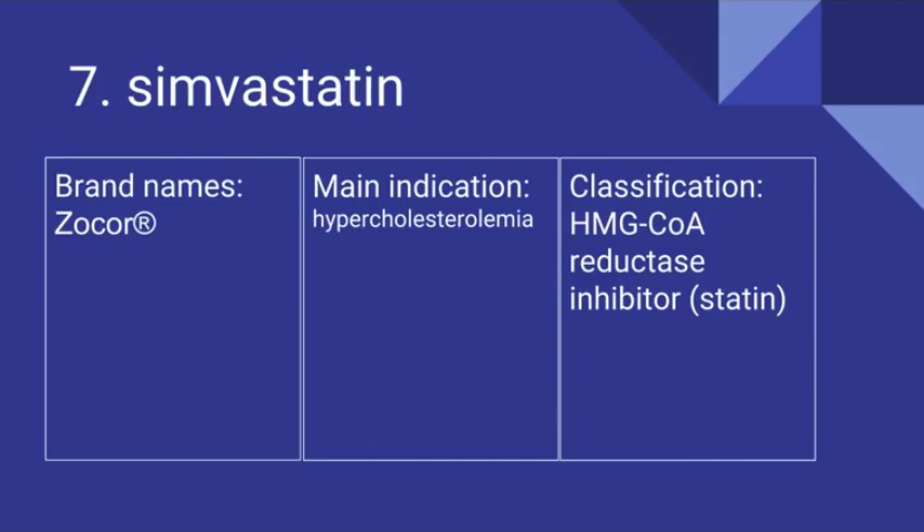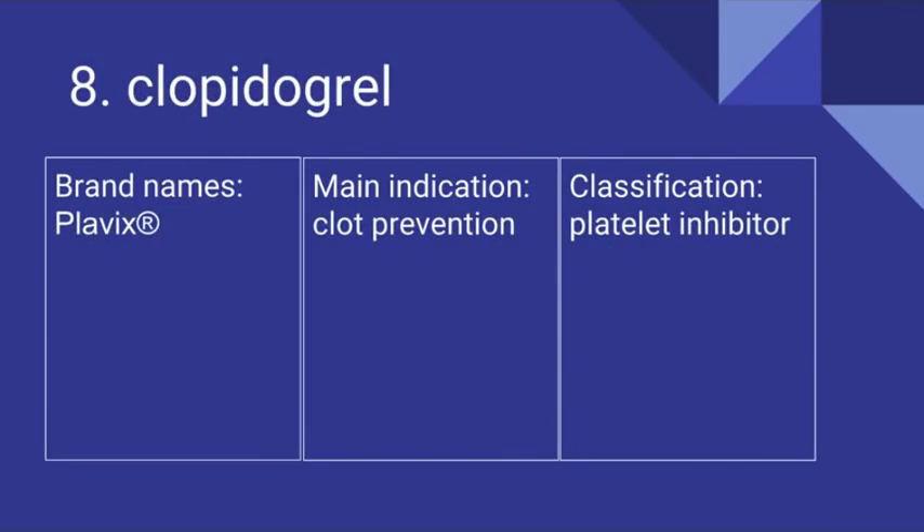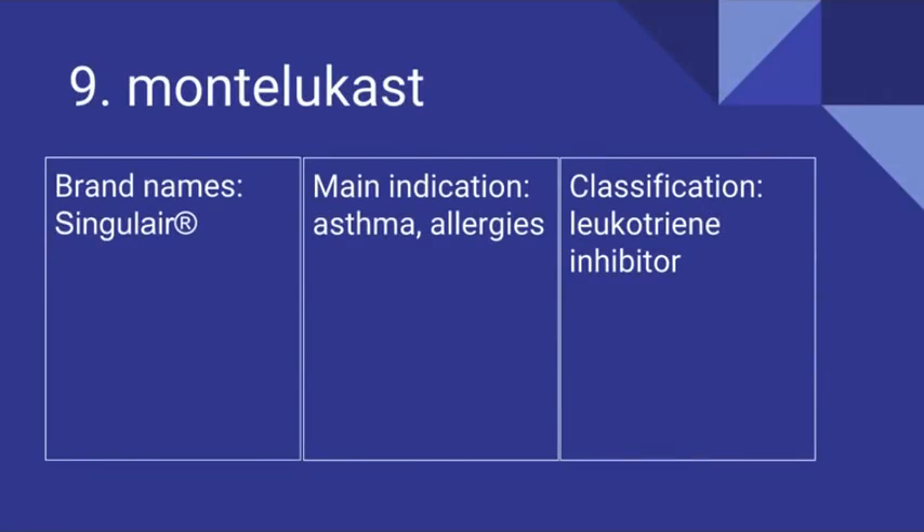Number 8 is Clopidogrel. Its brand name is Plavix. It's prescribed for clot prevention and it is a platelet inhibitor. Number 9 is Montelukast. Its brand name is Singulair. It's prescribed for asthma as well as allergies and it is a leukotriene inhibitor.